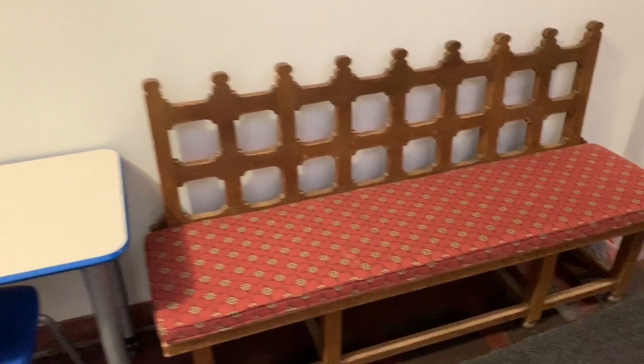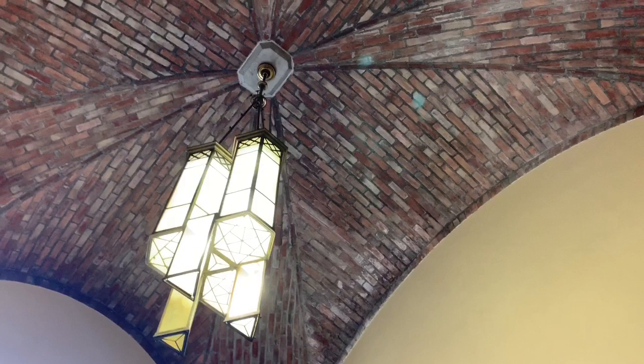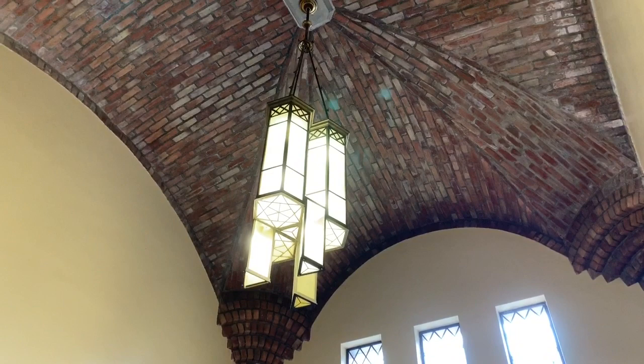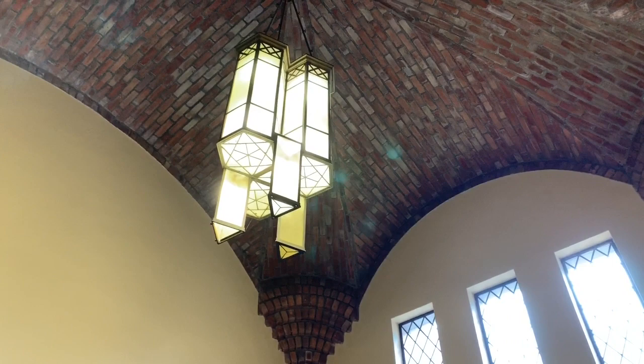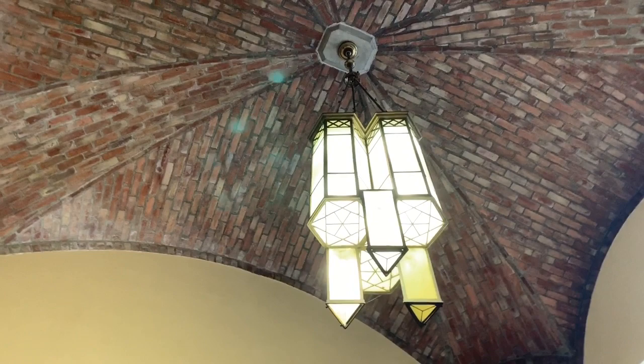Now we're in the lobby that you may use to get in and out of school, and it has this amazing brick vault ceiling. A vault is when you have bricks or rocks that are put together in an arch — a curve like this — to support the ceiling above. The light fixture here almost looks like a geode or a gem with all these fun geometries and angles, hexagons and triangles. This was designed by Henry Booth.